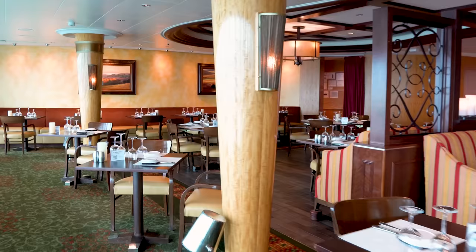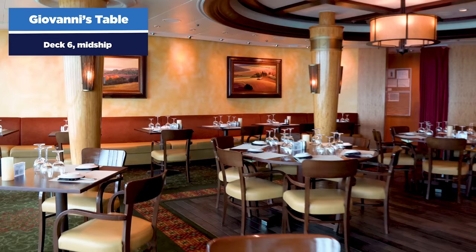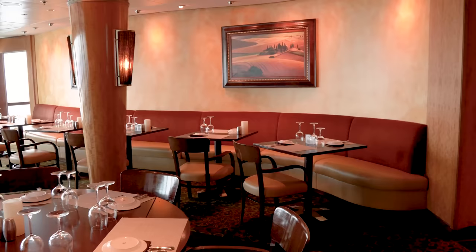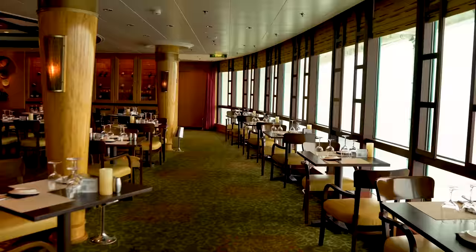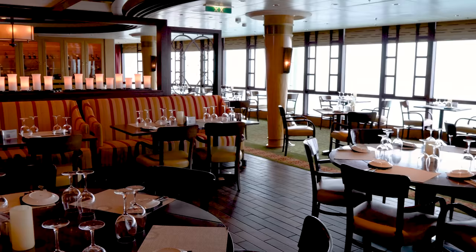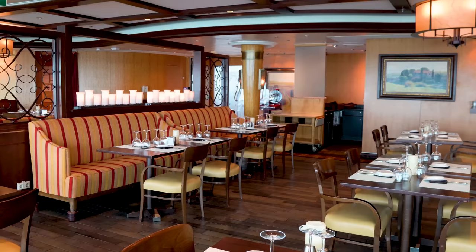Next door is Giovanni's Table, the classic Italian restaurant Royal Caribbean developed. This is still the original version of it — checkerboard Italian food with lasagnas, pastas, breads, and lots of appetizers to enjoy. Just like Chops Grill, it's a cover charge to dine here and everything is then included. And I'll say, if you're eating dinner here, I think the steak at Giovanni's is actually better than the steak at Chops — let me know in the comments what you think about that.